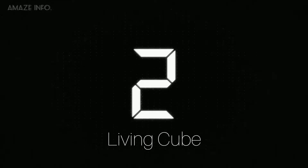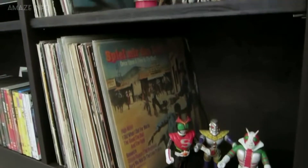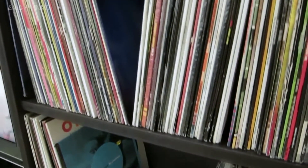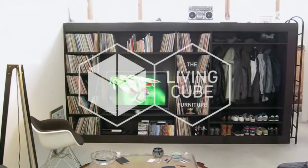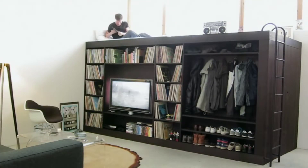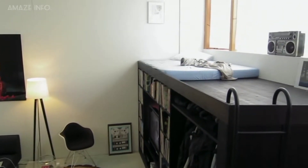Number 2: Living Cube. Instead of purchasing many different pieces of furniture that would take up all the floor space in your apartment, the Living Cube provides you with an all-in-one solution that maximizes your space. This amazing cube currently features production models in 4 different sizes — Nano, Micro, Pod, and Urban — with 2 heights, 1.6m and 2m, and 3 colors: black, natural, and white wash.